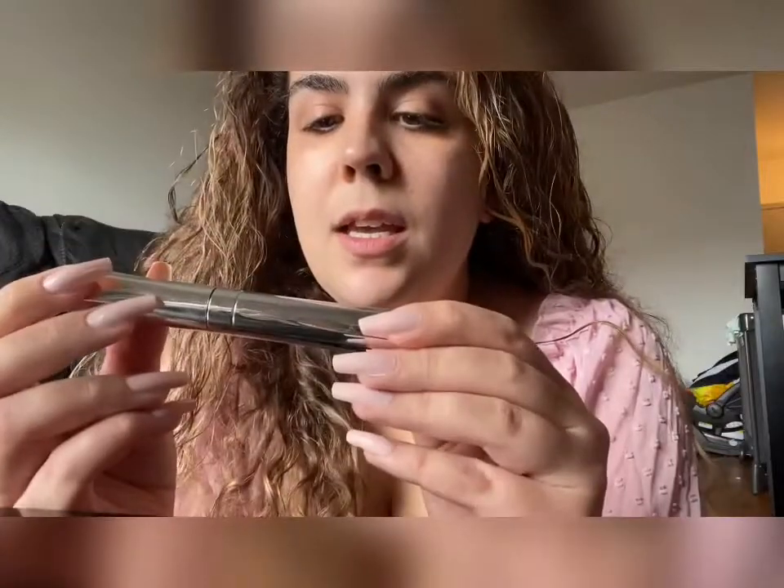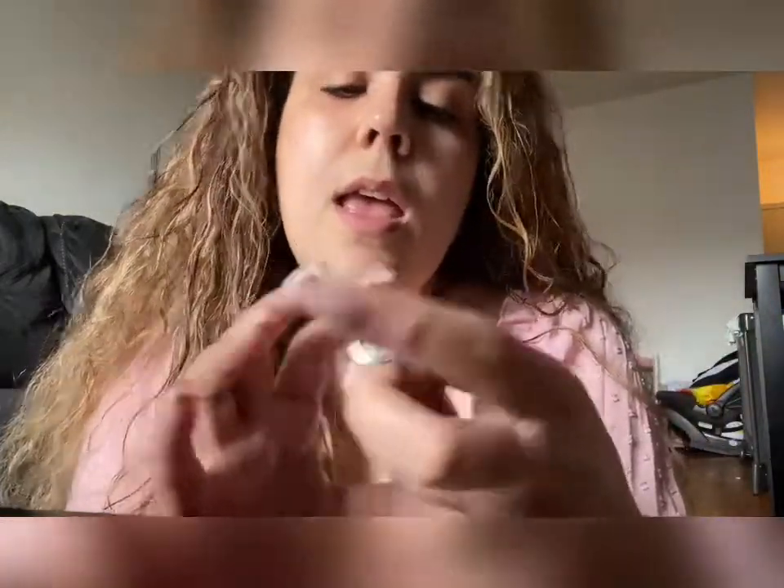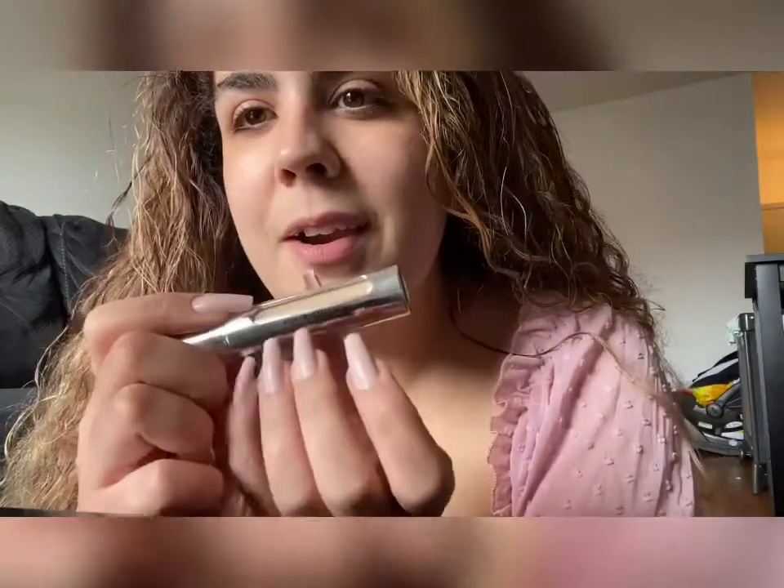For everyday makeup, I've been not wearing any foundation or tinted moisturizer. I've just been using concealer. This is the Il Makiage Effet I'm Flawless Concealer in 2.5 — oh, this is mascara, this is concealer. They look similar so I got confused.